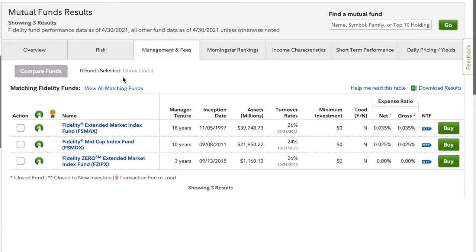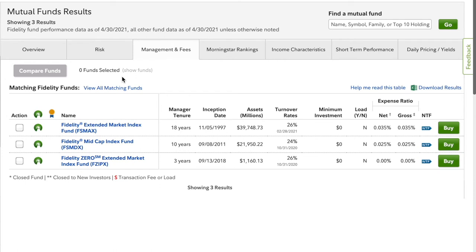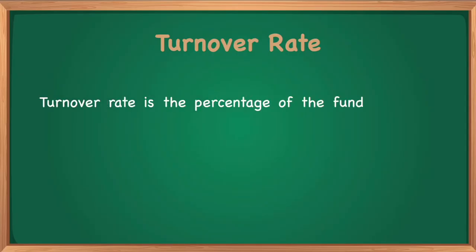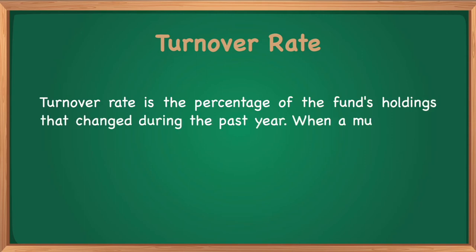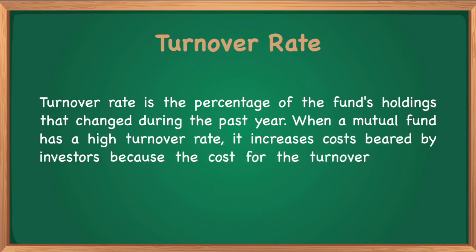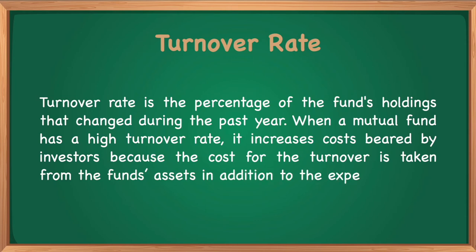On the management and fees tab, not all of these funds have been around for 10 years. FSMDX is almost hitting the 10-year mark — it'll get there in September 2021. FSMAX has a manager tenure of 18 years, whereas FZIPX, established in 2018, is a lot newer, which is reflected in the assets — FSMAX is much larger. Their turnover rates are relatively similar. For context, a turnover rate is the percentage of a fund's holdings that have changed during the past year. A high turnover rate increases costs for investors, since turnover costs are taken directly from the fund's assets in addition to the expense ratio.